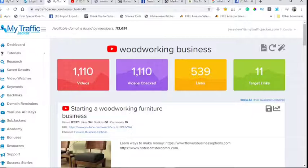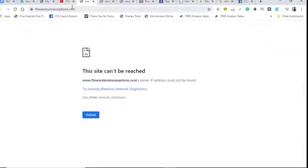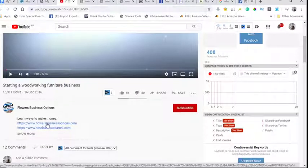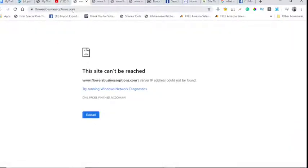You can see all the stats: videos, video check links, and target links. The first result has around 12,000 views and the domain is available. I click on a YouTube video — it has 16,000 views. Then I click on the website link in the description, and you can see it's a dead page. That means the link is expired and most likely available for purchase.